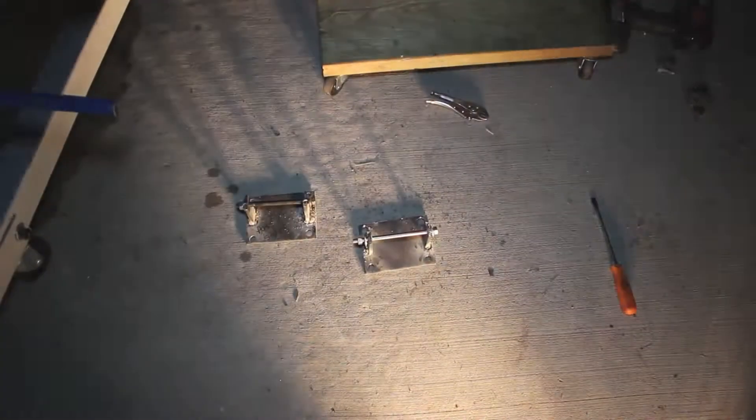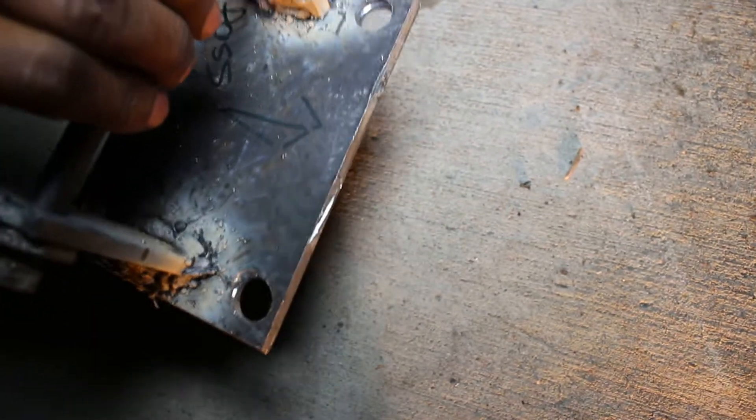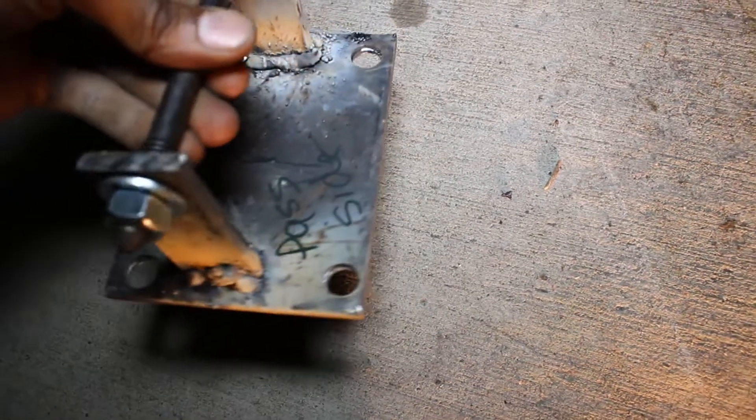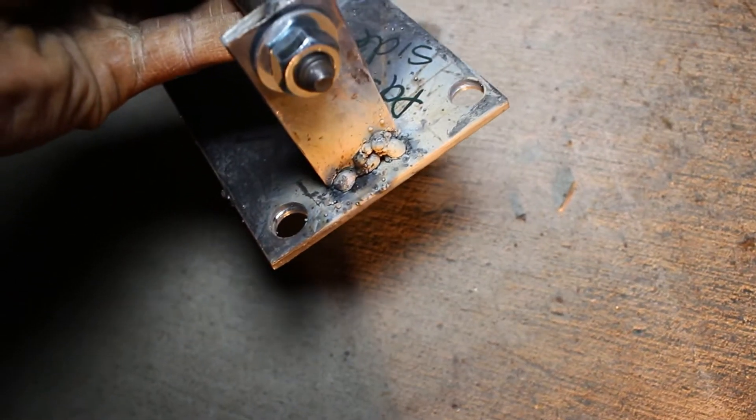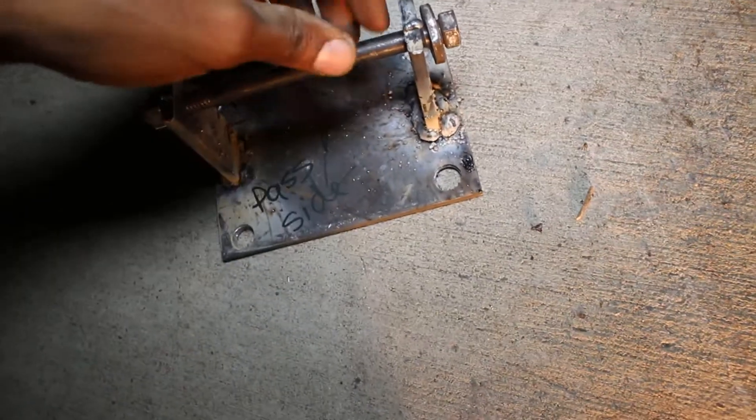That's the engine, man. Here go the mounts. Here go the mounts here. This is the passenger side one. As you can see, the welds are horrible, but you know, can't really have it using that little Harbor Freight welder. As long as I got what I needed done, I'm happy.